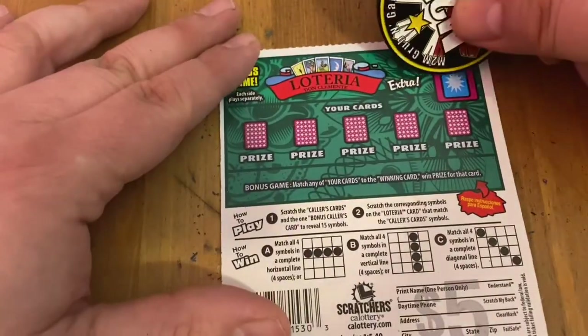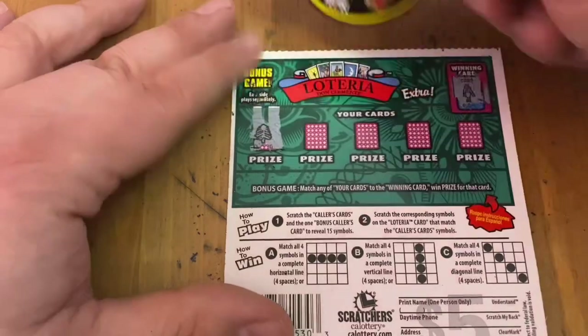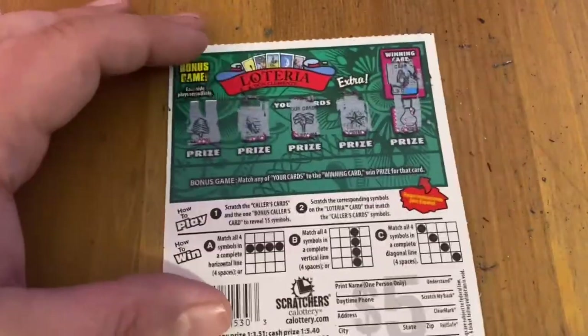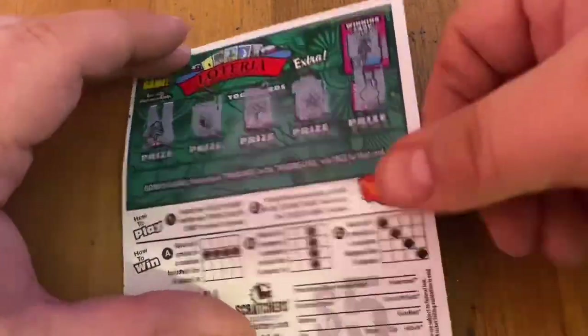Hopefully something on the back — looking for a lady. Pine tree. A fish. A palm tree. A star. And a jug. So unless I missed something, I don't think I won on today's Lotteria session.